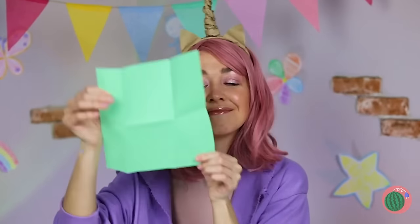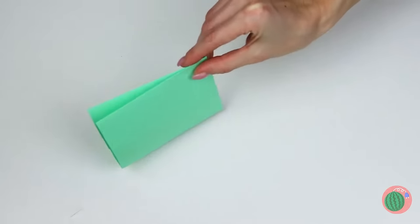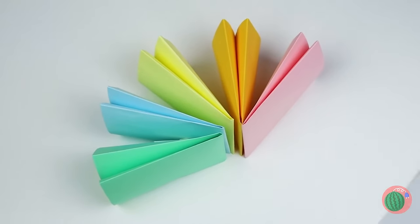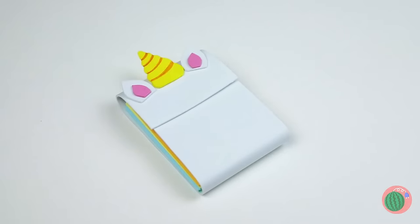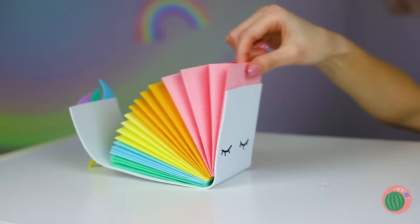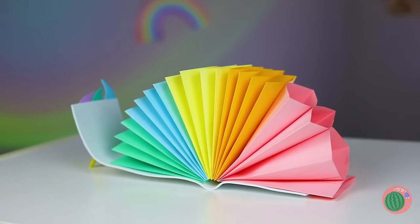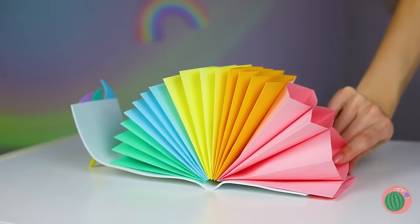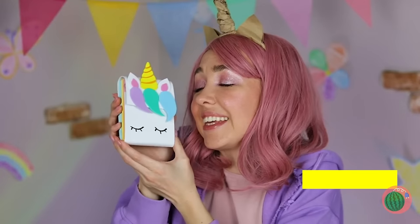Of course, you can always use paper — make some fans and bind them together. It could use a few equine touches. Now release the rainbow and enjoy your new wallet! Plus, all those fans come in handy on a hot day!